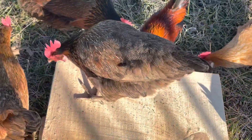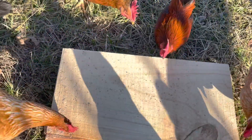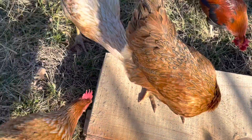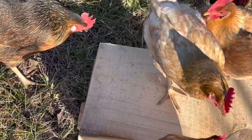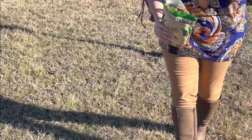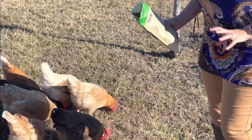That little cute rooster there is my little Rusty — he's a small guy. Okay girls, that's all you're getting today, but Jaylee and I will come back and give you some more. Just for fun, I'm going to go ahead and throw some out in the grass here for them to enjoy. You can tell they really like this.